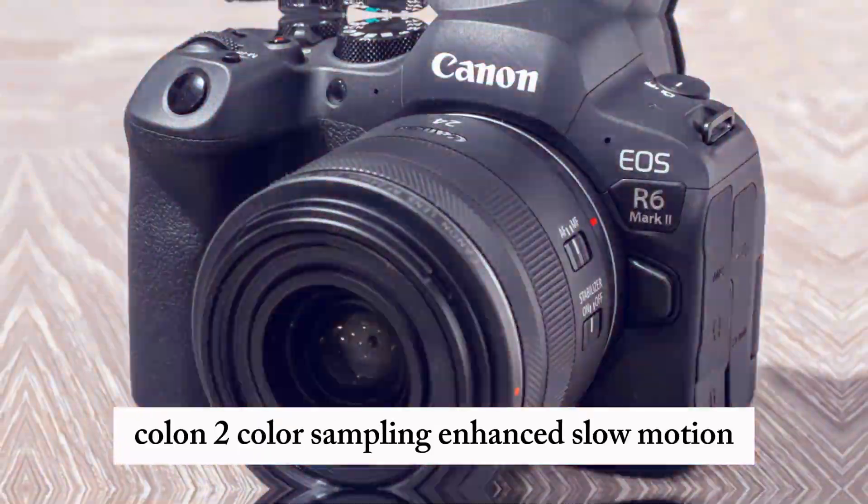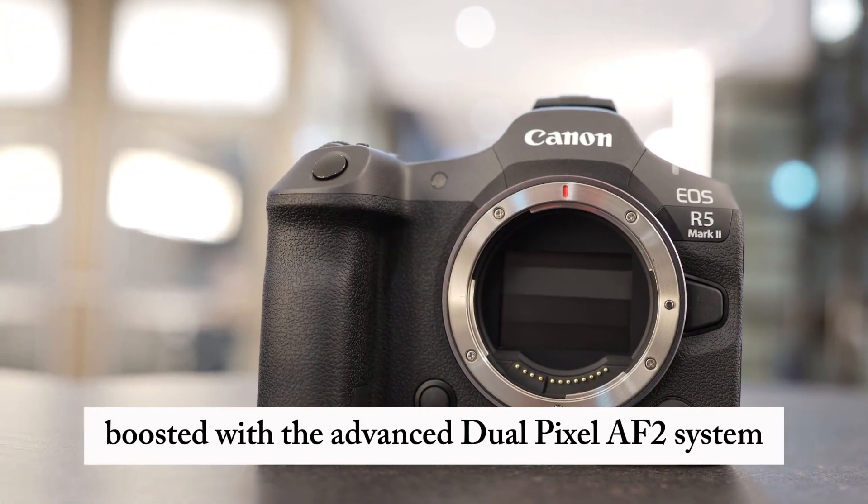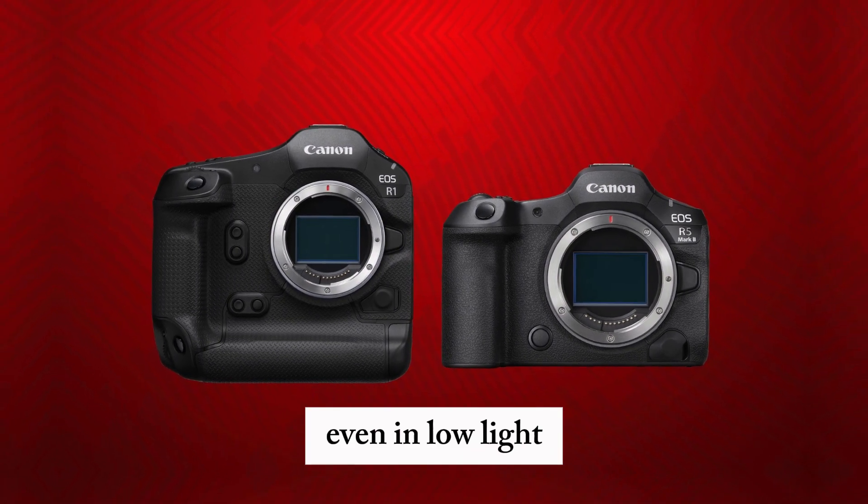Enhanced slow motion and time-lapse features are also available. Autofocus performance is boosted with the advanced Dual Pixel AF2 system, improving subject tracking and detection, even in low light.